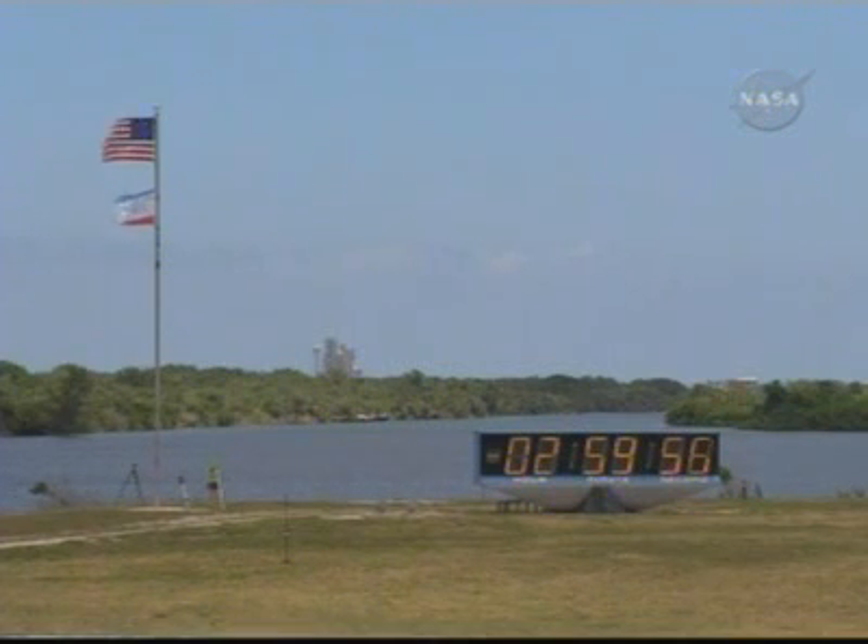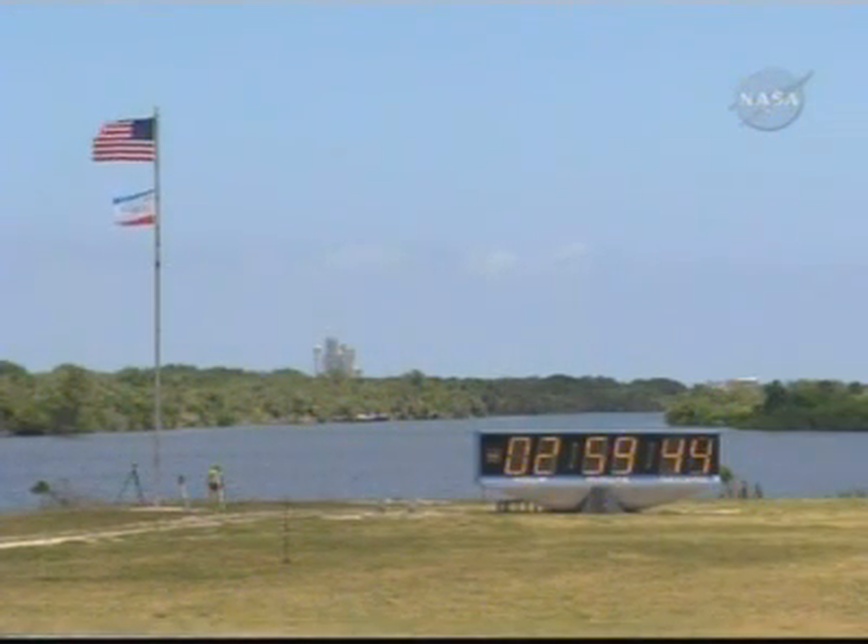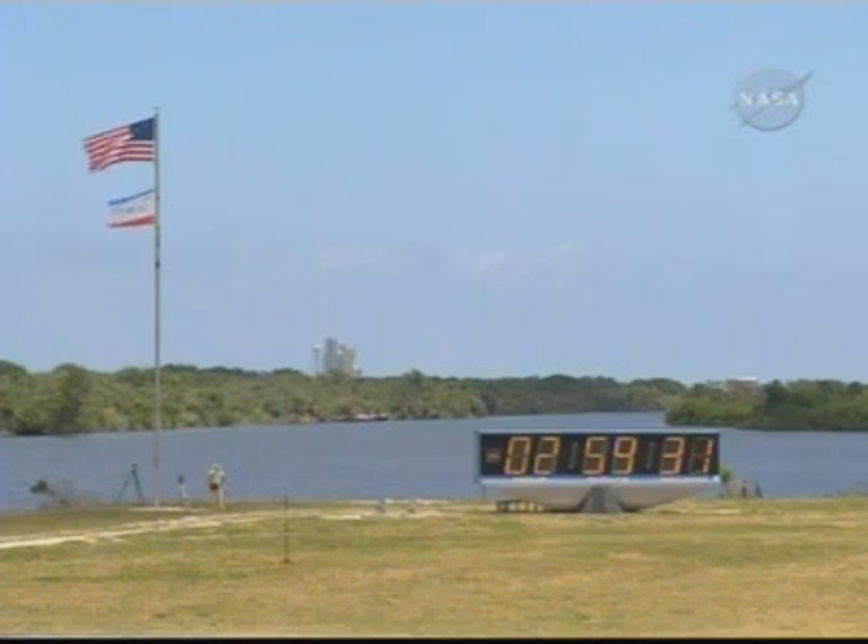T-minus 2 hours, 59 minutes and 55 seconds. We are now out of the T-minus 3 hour hold. You can see in the view that the weather's looking very nice. There are some clouds out there — as I drove in today you could see some slight buildups — but they're expecting a sea breeze to help push that stuff out of the way, and weather's still looking 80% go. Thank you for saying 80% go as opposed to our traditional 20% no.